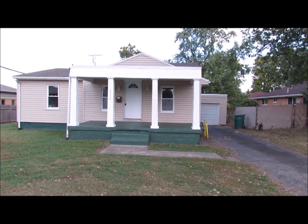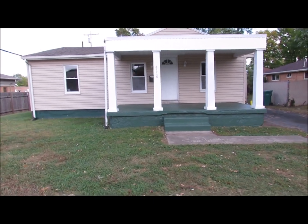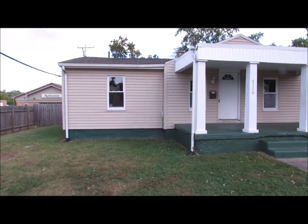Hello and welcome to 4116 Marshall Road here in Kettering. This is a three bedroom, one bath home sitting on a full basement, one car garage, fully fenced in backyard.